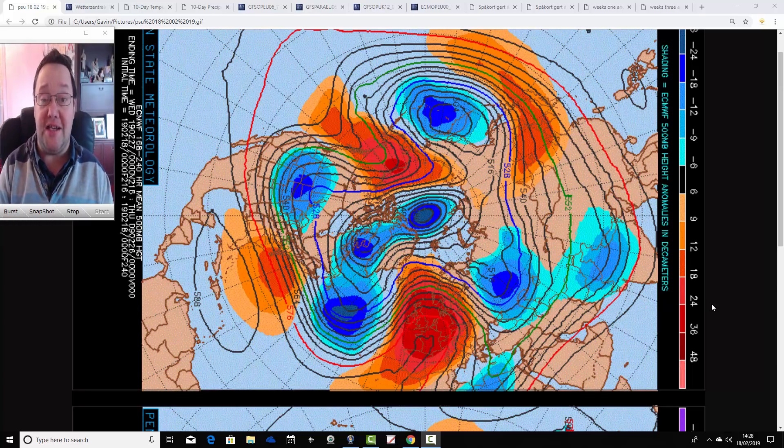Hello everyone, welcome back. We're going to have a look at the weather for the next week to 10 days. This video is going to take us to the 28th of February. We're pretty much at the end of February now with these week to 10 day video updates, so very shortly they'll start taking us into the beginning of March.